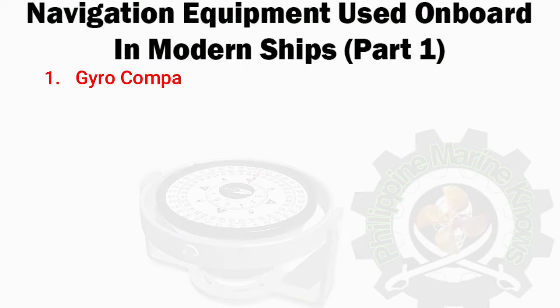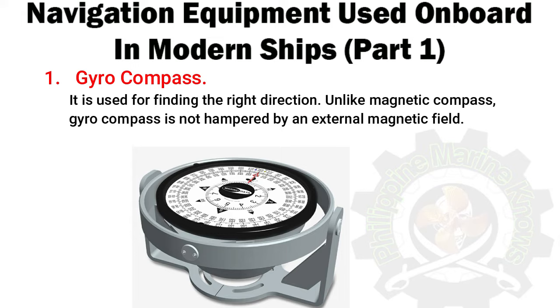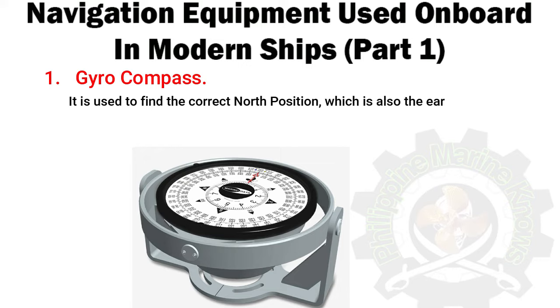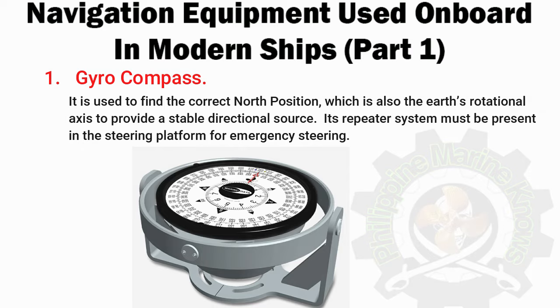Number 1: Gyro Compass. It is used for finding the right direction. Unlike a magnetic compass, a gyro compass is not hampered by an external magnetic field. It is used to find the correct north position, which is also the Earth's rotational axis, to provide a stable directional source. Its repeater system must be present in the steering platform for emergency steering.